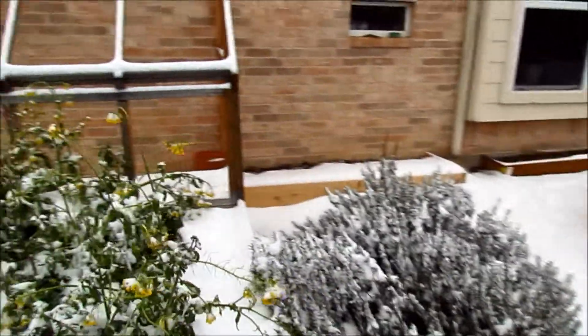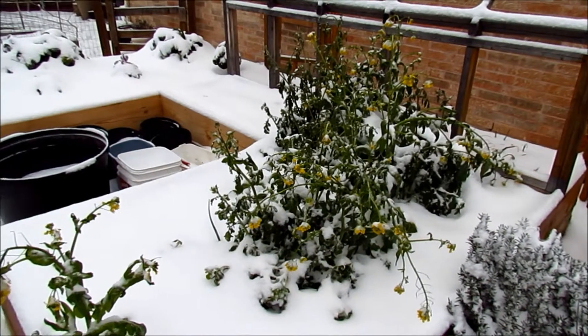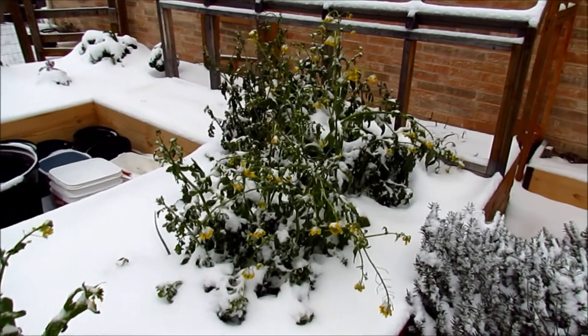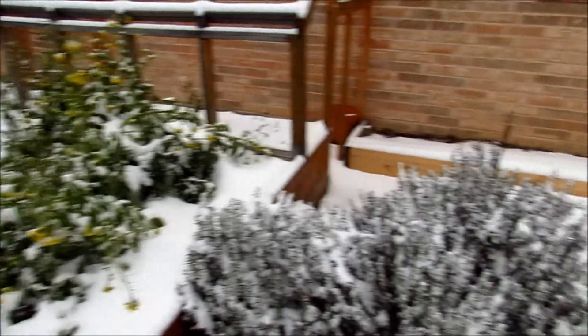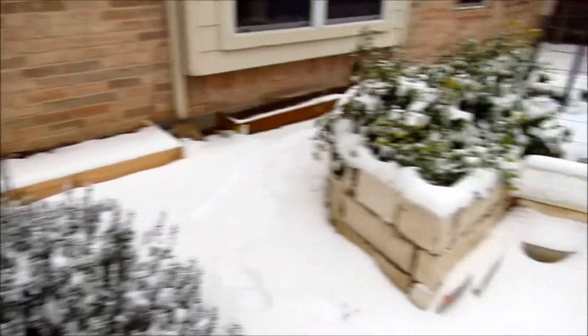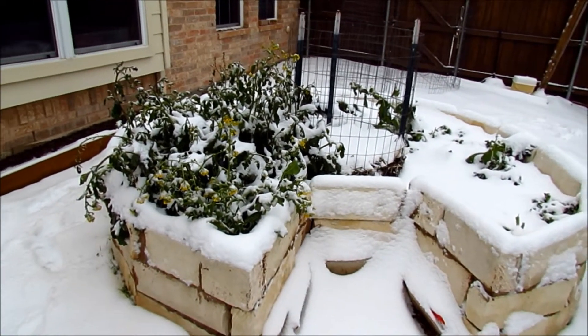Last weekend we had sleet and rain and the plants were covered in ice, and that didn't burn them up. I planted this around November of last year and it's been producing the whole winter. We've had some really good freezes into the low 20s, so that tells me I should plant this next year again because it produces a lot at a time of year when most gardens are not producing anything.